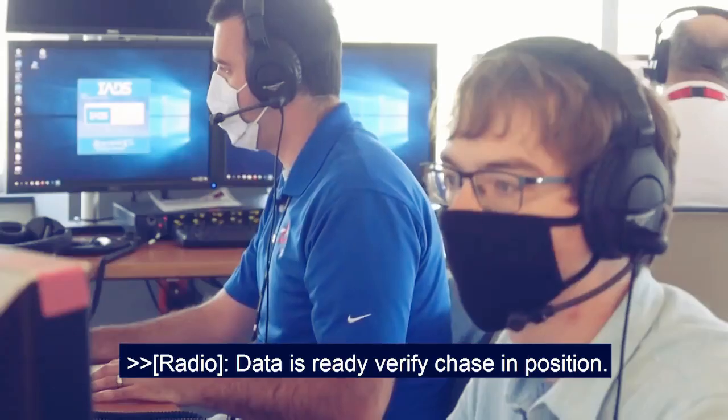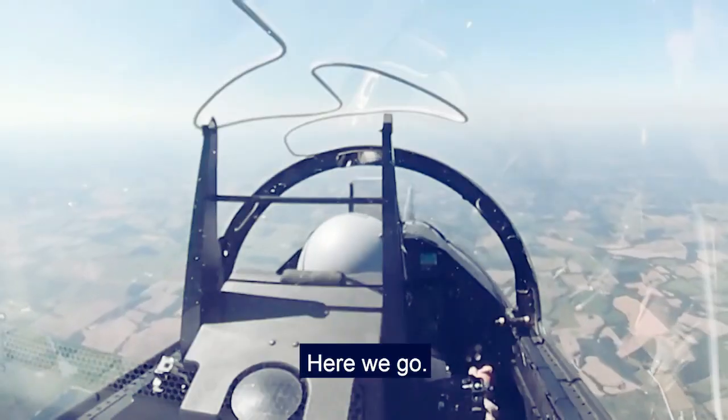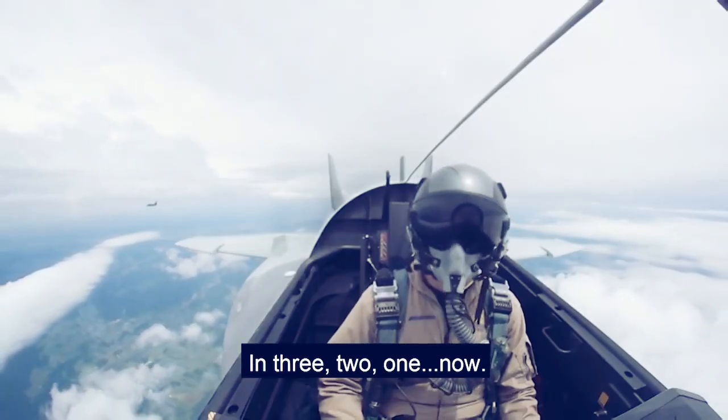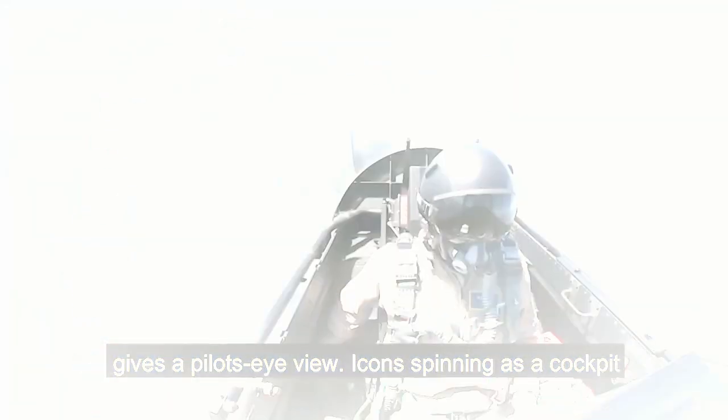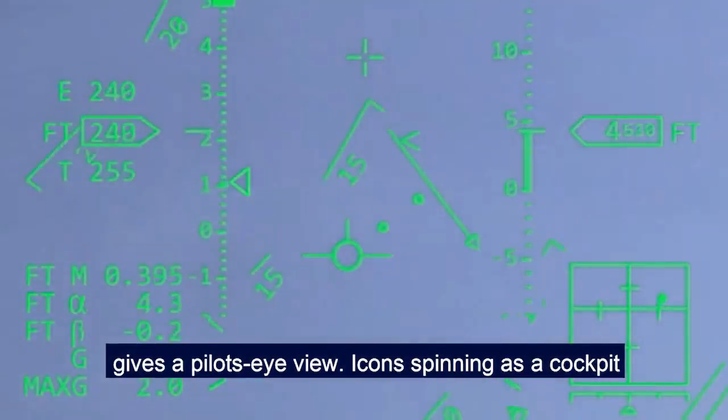Boeing says the series of tests went according to plan, and the Saab-designed fuel system for the T-7A worked as expected. The fuel system is efficient and reliable in the advanced jet as it prepares for a life of future training missions and beyond.